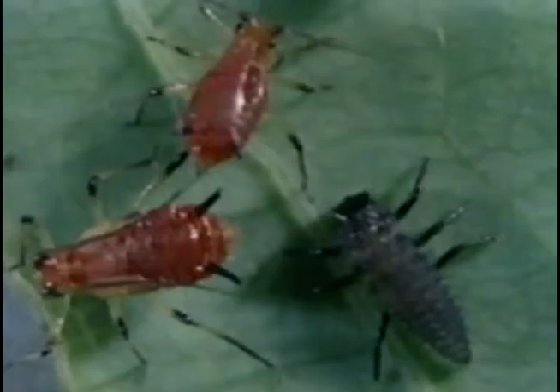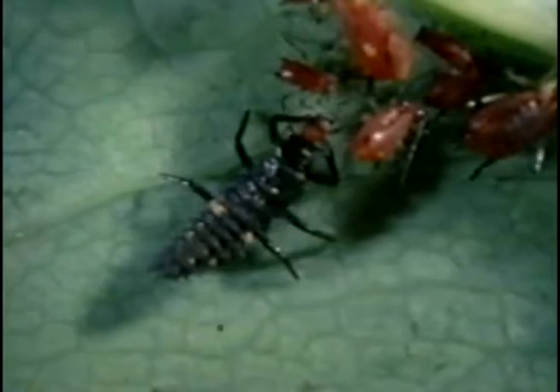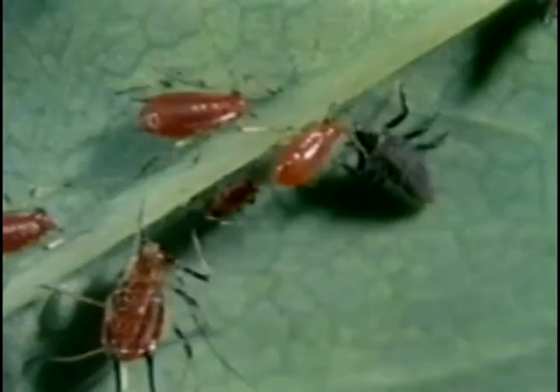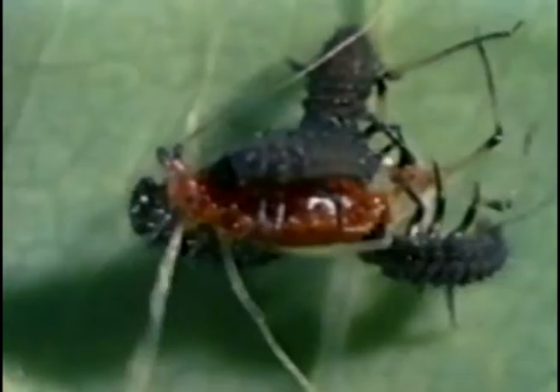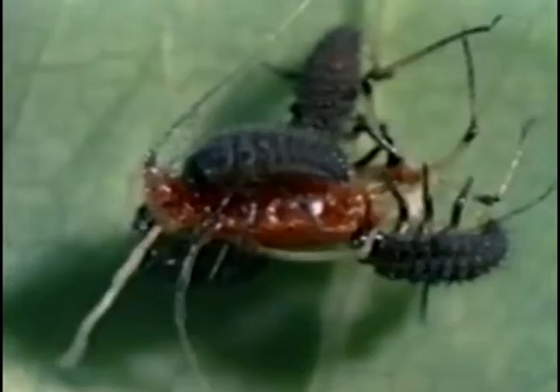Their bodies are long at this stage and growing darker. Nearby, a group of aphids sucks juices from a plant, injuring it. Suddenly along comes a young ladybug. The grub has never seen an aphid before, but it knows that dinner is at hand. That looks like a good one — and so does this. Sometimes three or more grubs go after a single aphid. Plant lice are as much a favorite of grubs as of adult ladybugs.